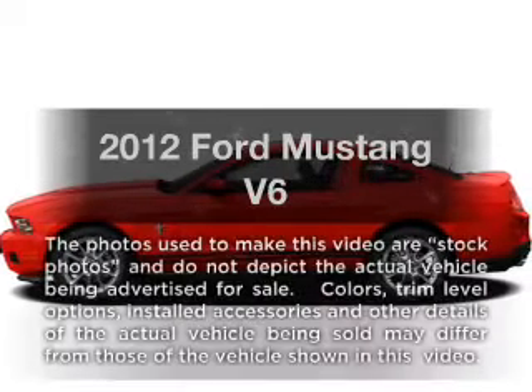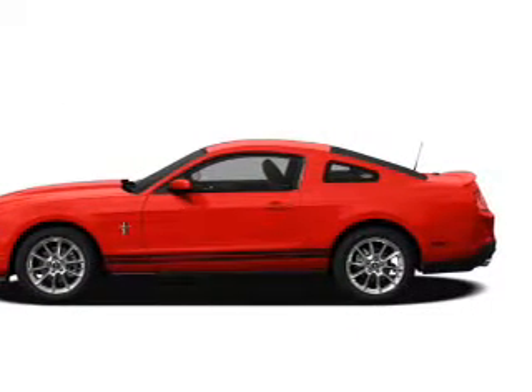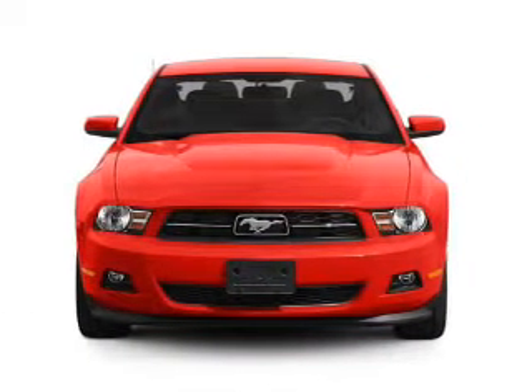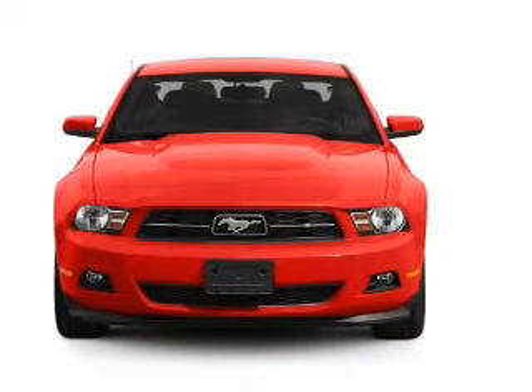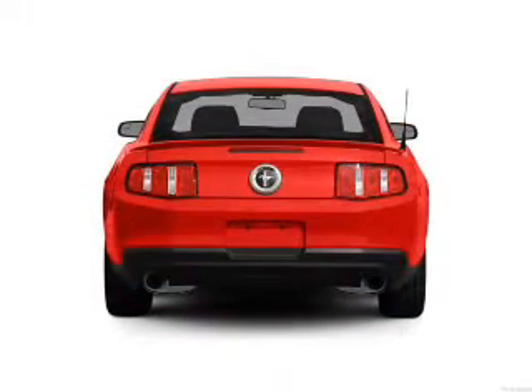Check out this 2012 Ford Mustang. If you're looking for an automobile with great attributes, look no further. With a reliable six-cylinder engine connected to a smooth-shifting six-speed automatic transmission, the anti-lock braking system will help deliver you safely to your destination.